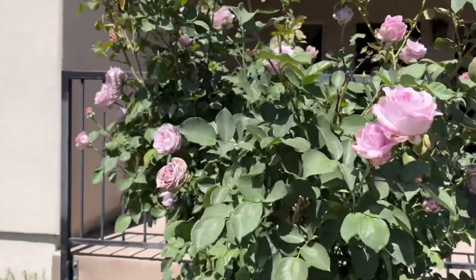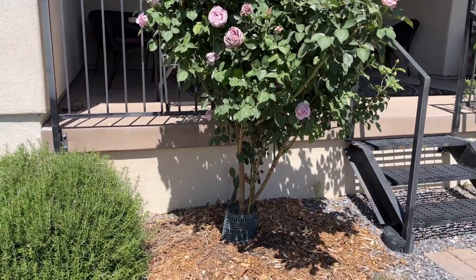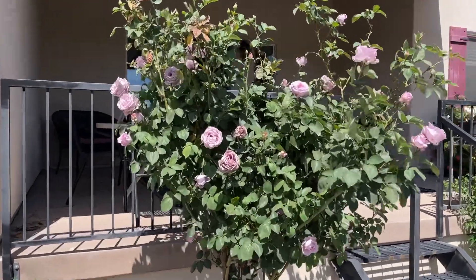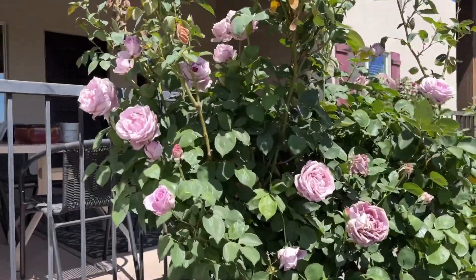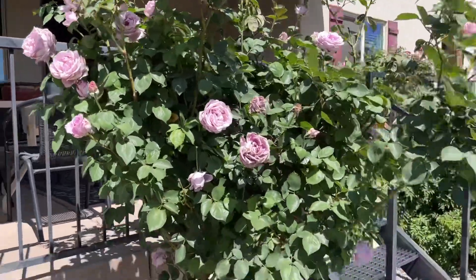It didn't come as a tree rose, but I trimmed it up that way last year and it seems to be working out. My daughter picked this one out when we first moved in here. It's just a little bare root rose, and now look at it — it's pretty magnificent.